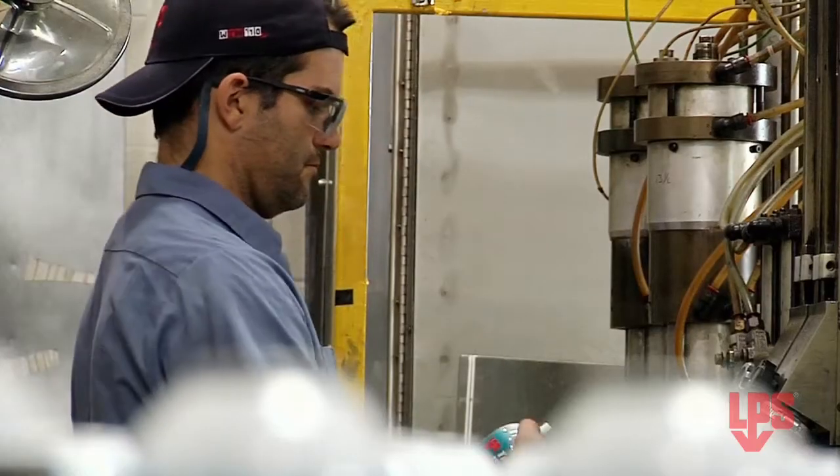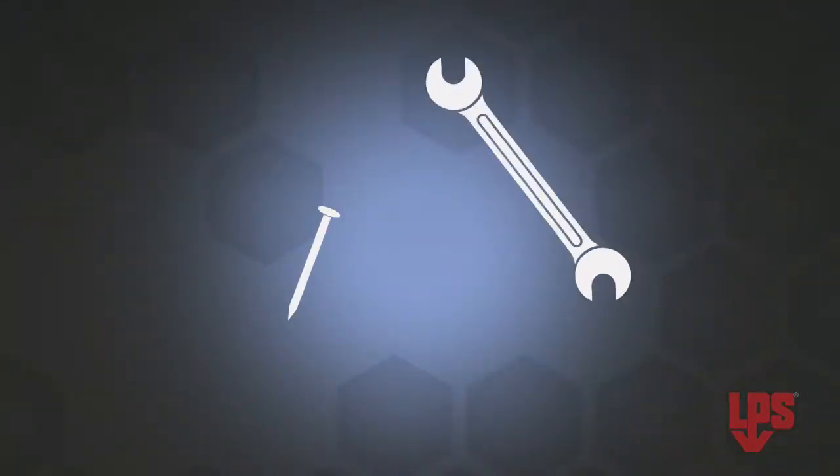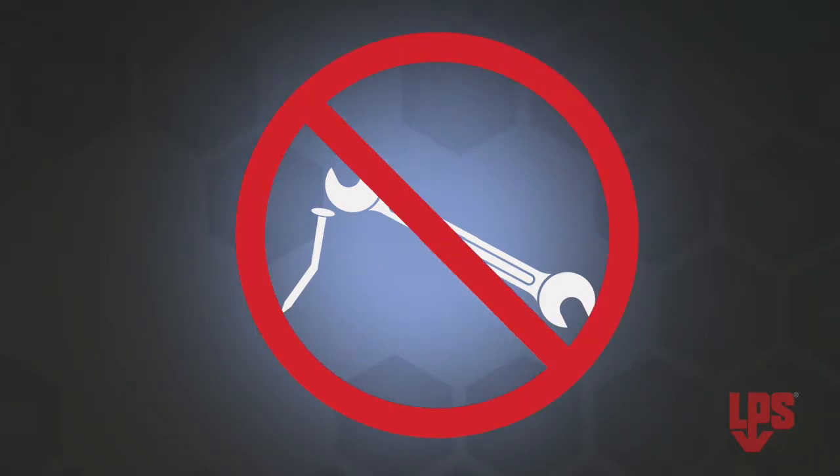People who work in heavy industries know how important it is to use the right tool for the job they're doing. It may seem ridiculous, but you wouldn't use a wrench to drive in a nail. Could it work? Sure. Does it work well? No way. The same applies for industrial products.